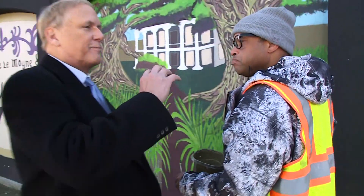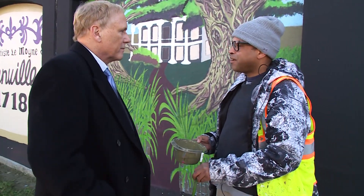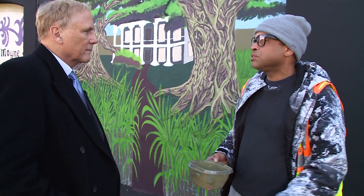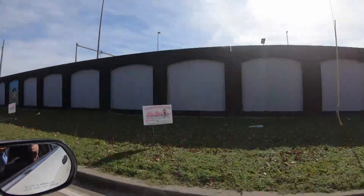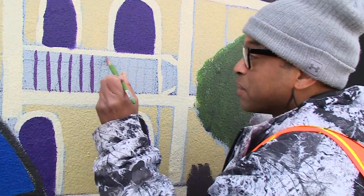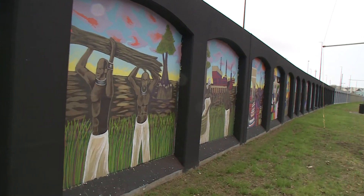How long do you think, in your best case scenario, to do all 10 blocks — a mile of this wall? It really depends on the funding. If, miraculously, I got all the funding at one time, I could do the whole mile in less than two years. But he's a long way from being fully funded, so those two years could stretch out to four or five, or even more. You have to be real patient. Jamar's biggest concern is presenting the history of New Orleans — the good, the bad, and the ugly.